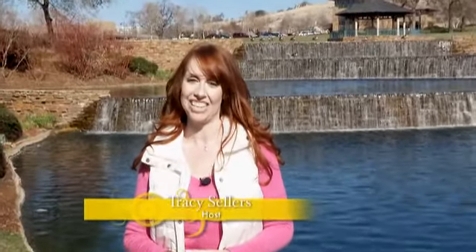Hey everybody, welcome to California Bountiful. I'm your host, Traci Sellers. I'm so glad you could join us today because we have a great show for you. We're always looking for new and exciting things that are grown here in California.